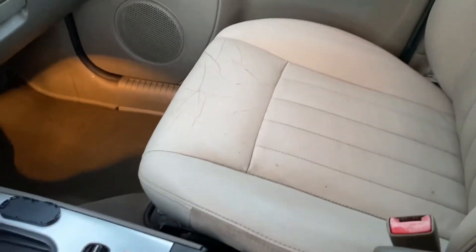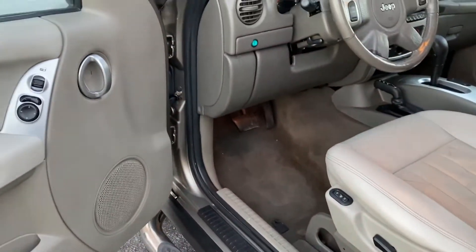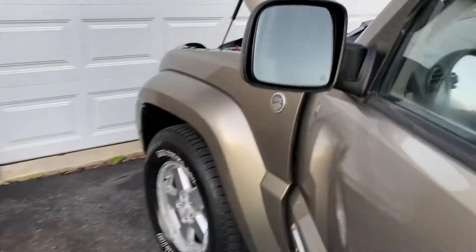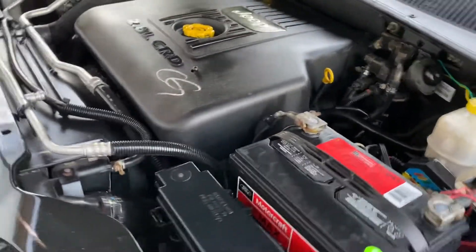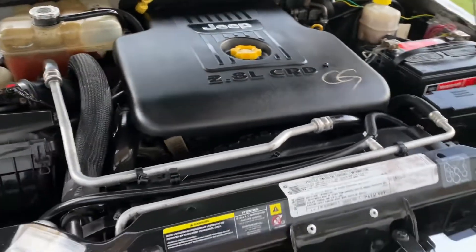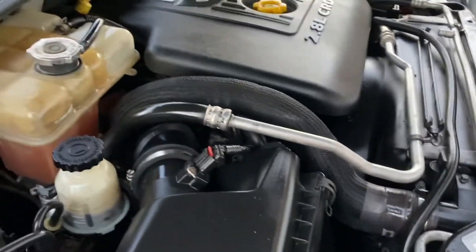It's in incredible condition for the years and the miles, but it is a diesel. It has the electronic brake controller, glass door hitch. And I'm a big fan of the diesel — the way it feels like a freight train.